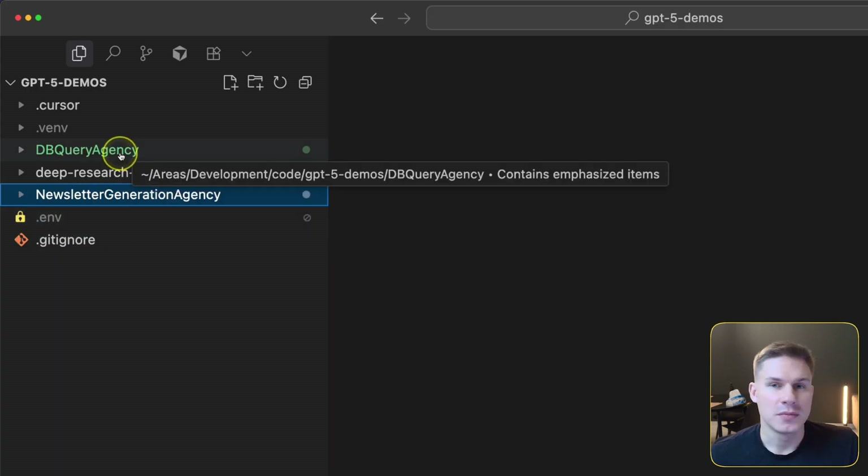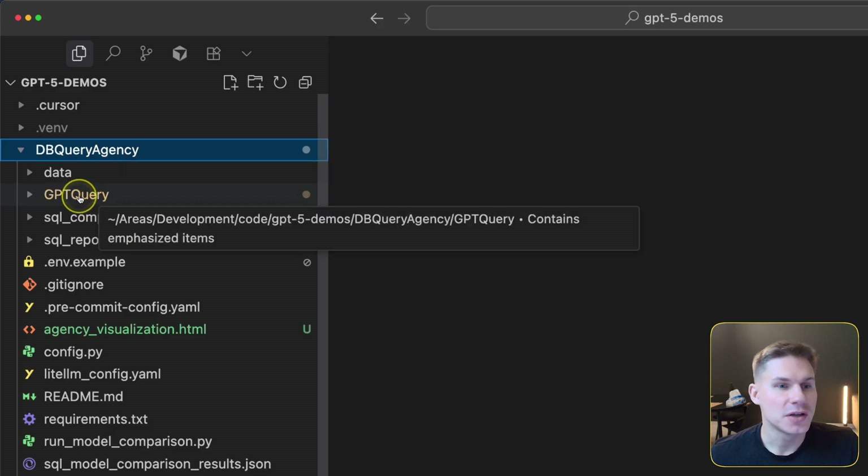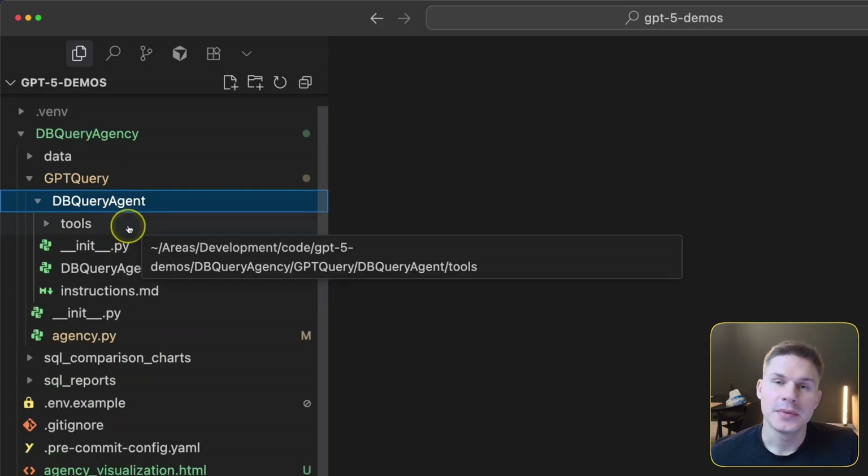All of these use cases are extremely valuable and a lot more complicated than they might seem at first. For example, the DB query agent is made to work with databases that have hundreds of tables — not just hundreds of tables, but hundreds of unlabeled tables without clear descriptions, which is something we actually encounter quite frequently with enterprises.